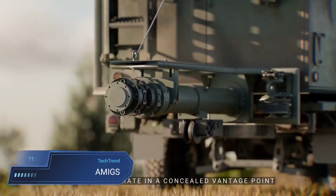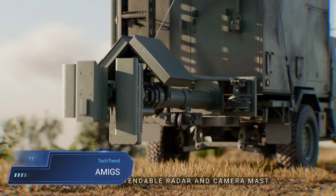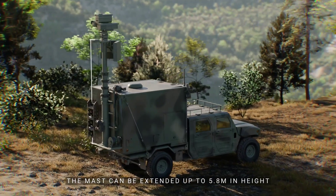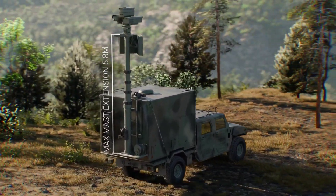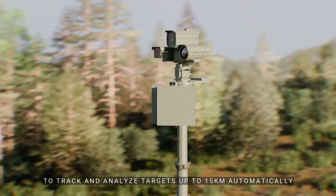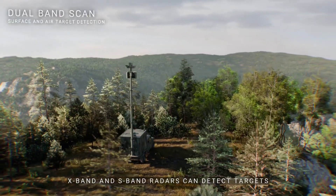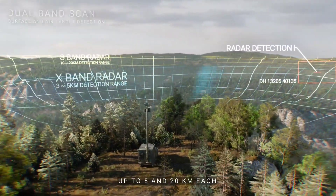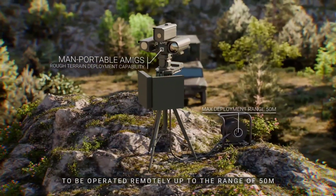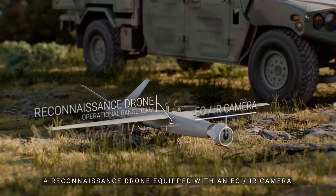AMIGS, the AI Mobile Integrated Guard System by Novacoss, is a state-of-the-art surveillance solution blending advanced detection technologies for unparalleled monitoring. Equipped with dual-band AESA radar and various specialized cameras, including electro-optical, mid-wave infrared and short-wave infrared, AMIGS can track over 500 targets at once within a 20km range and a 180-degree field of view, ensuring broad situational awareness and real-time tracking capabilities.